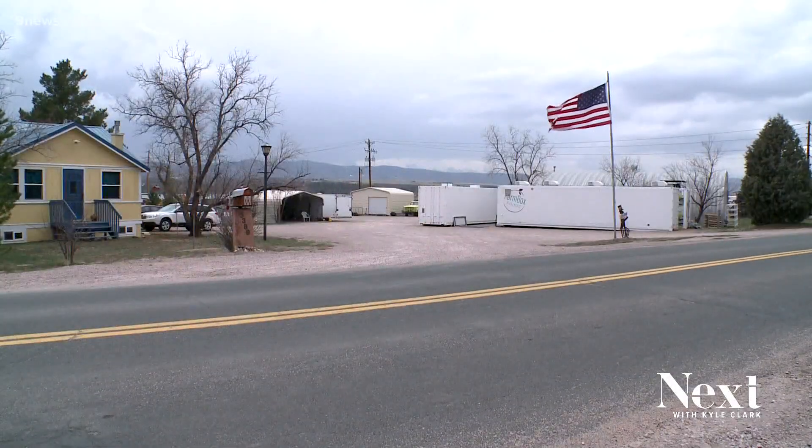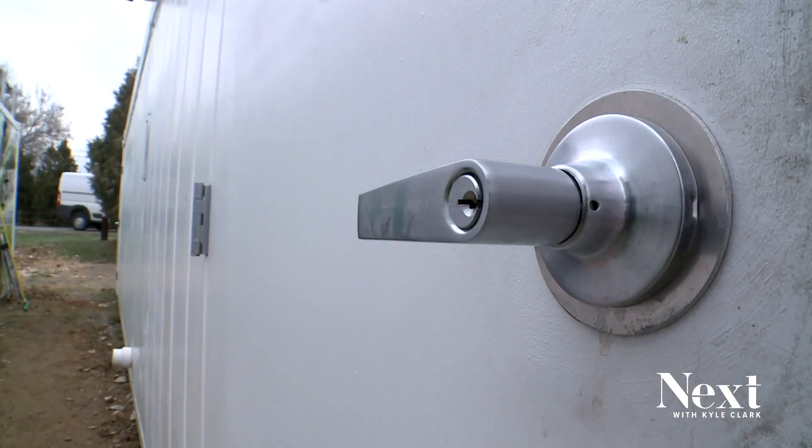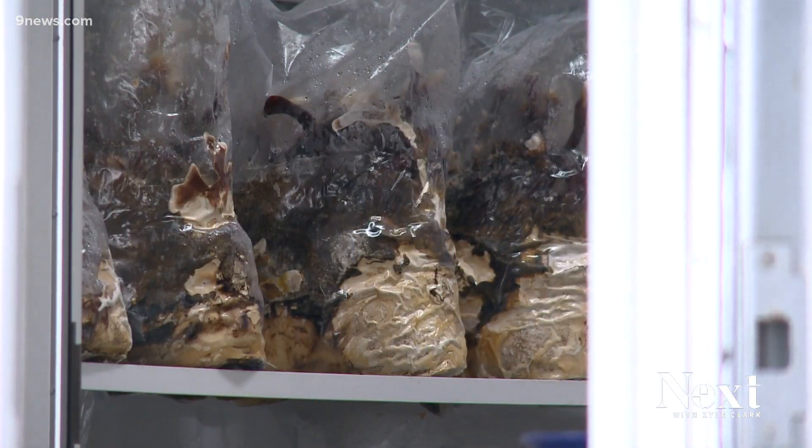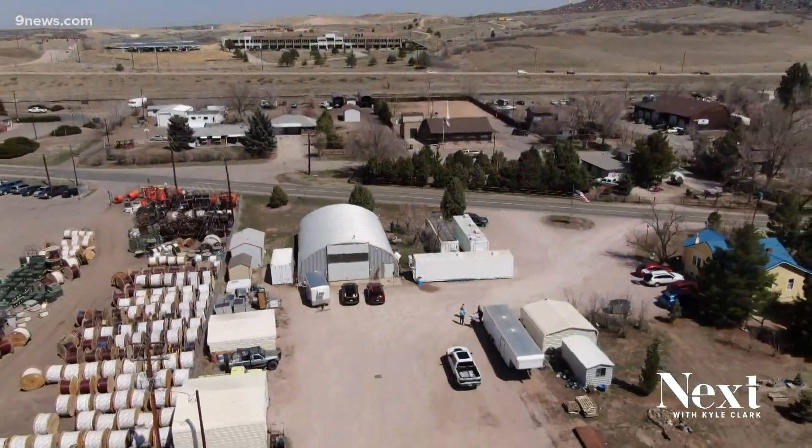The applications are absolutely unlimited. My name is Rusty Walker, I'm the proud CEO of Farmbox Foods. One big area that we're really focusing on is the urban areas throughout the United States, where they don't have a lot of land to grow. We're not competing with traditional farming — we're actually a complement.